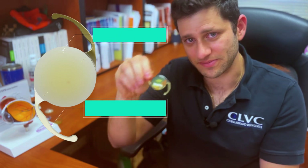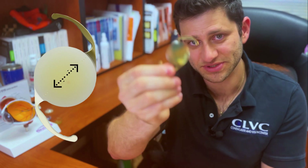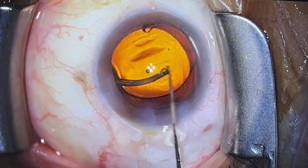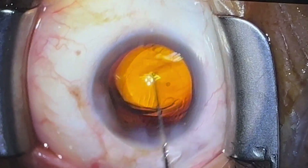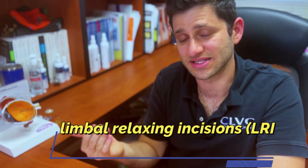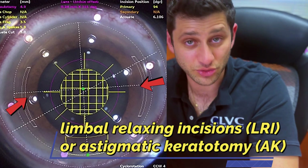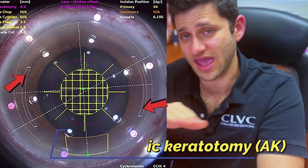The lens can then be rotated into position — if it's an astigmatism-correcting lens, you orient it in the right location. If you need that, laser-assisted surgery is also beneficial. The laser can also treat different variations of astigmatism magnitude using laser LRIs, or limbal relaxing incisions — little arcuate incisions done in the periphery of the cornea that flatten it in a particular orientation to treat astigmatism. This can also be done by hand, but it's a little more precise with the laser. So if you have astigmatism, you might want to consider FLACS.